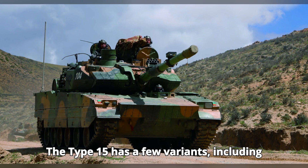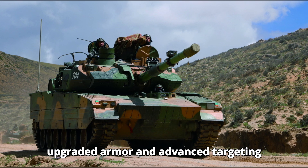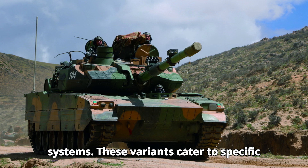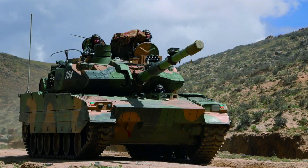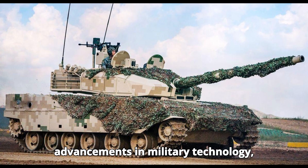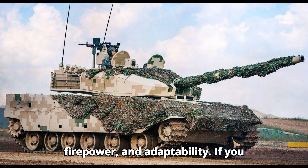The Type 15 has a few variants, including the ZTQ-15, which features upgraded armor and advanced targeting systems. These variants cater to specific operational needs and enhance the tank's versatility on the battlefield. The Type 15 is a testament to China's advancements in military technology, showcasing a perfect blend of mobility, firepower, and adaptability.